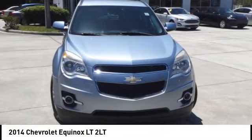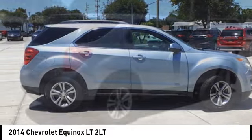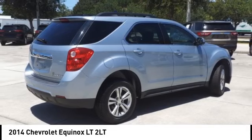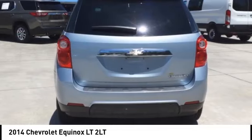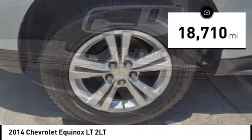Come test drive the 2014 Equinox. Fuel efficiency, safety, and value equals the Chevy Equinox, and it is priced below $20,000. This vehicle has less than 20,000 miles.